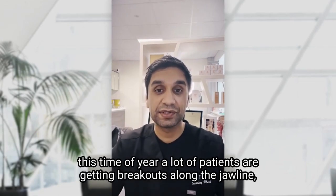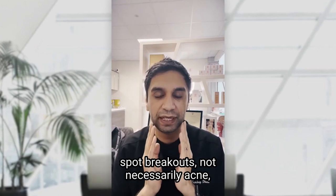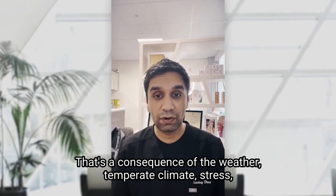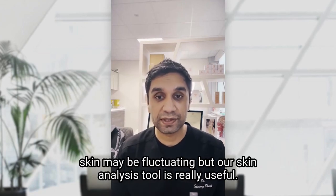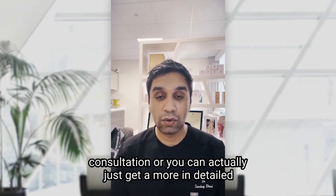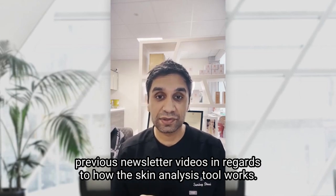A lot of patients are getting breakouts along the jawline at this time of year — not necessarily acne, but some rosacea sufferers are also getting breakouts. That's a consequence of the weather, temperate climate, stress, and lack of vitamin D — there's a whole host of reasons why skin may be fluctuating. Our skin analysis tool is really useful. Send the results back to us, either book in for a virtual consultation, or get an in-depth report. You can DM us or email info at vasana.com.